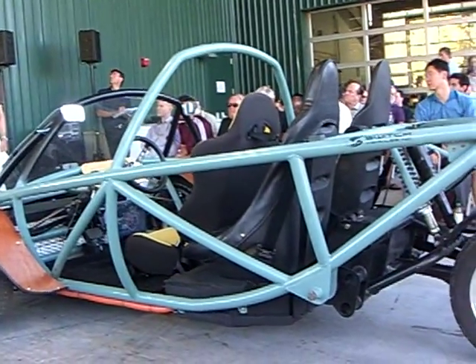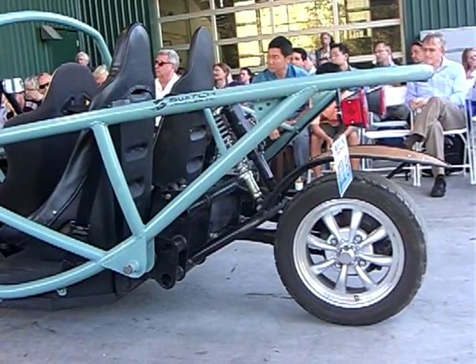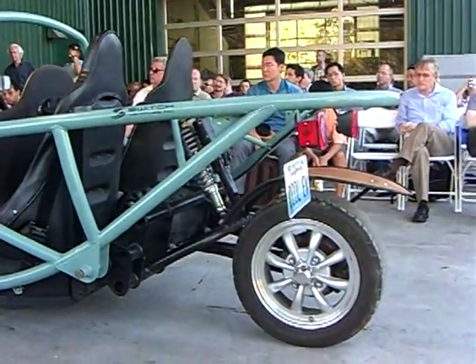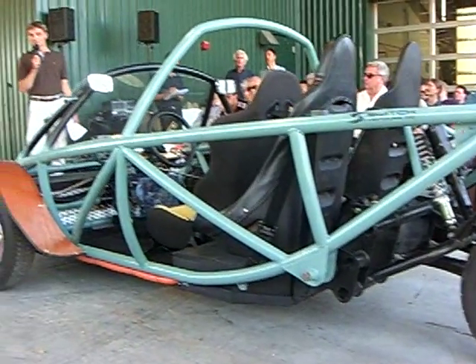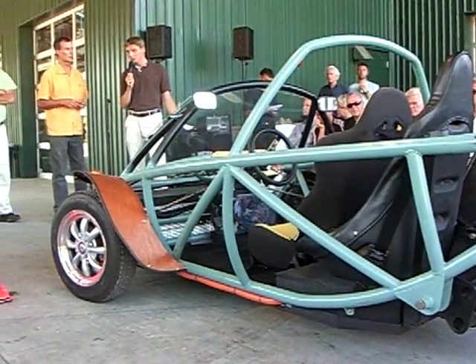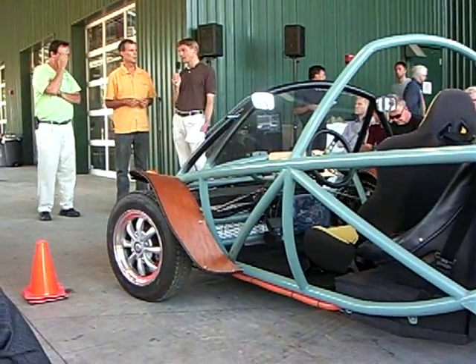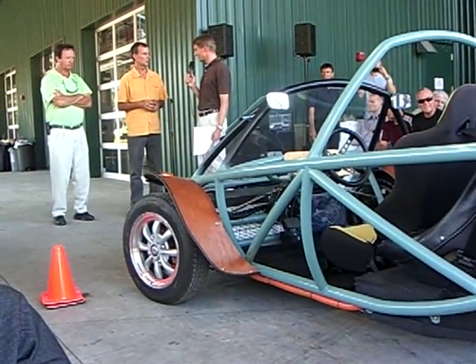We've sold some of these to high schools for produce deliveries this month. They're going to build it up and learn about electrical systems, batteries, and different motors. So it's definitely a product that is being marketed and shipped, and as already mentioned, it comes in different configurations.